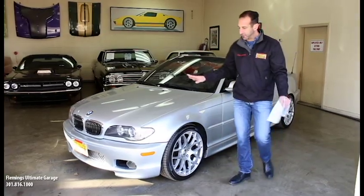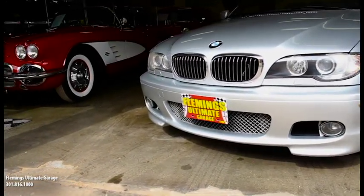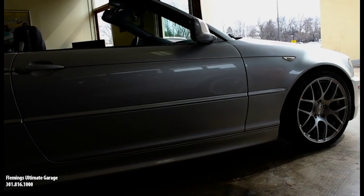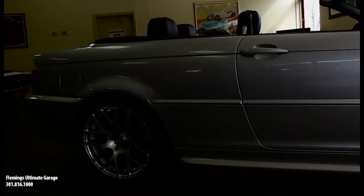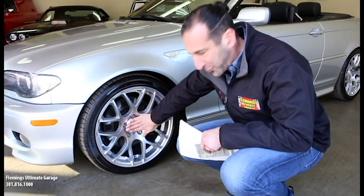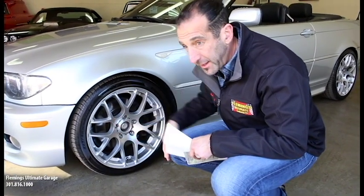So the M Sport package gives you a different front fascia, some pieces around the body, suspension upgrades, and mostly interior upgrades as well — along with the wheel and tire package. I love these wheels, they look so great on this car, and the center cap will be on it and it looks really, really nice. These are not mud and snow tires — just summer Pirelli tires, so you can use this all season long.